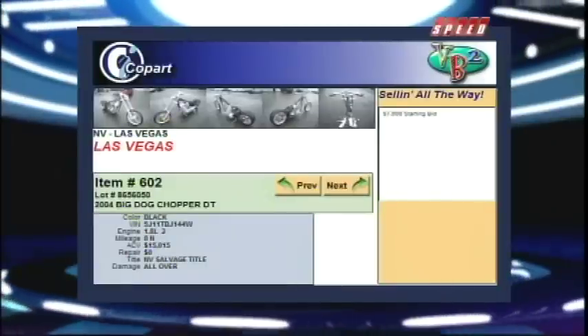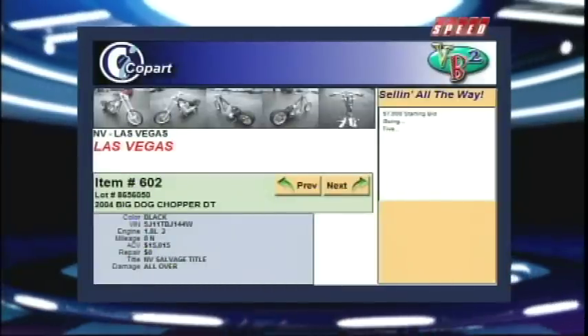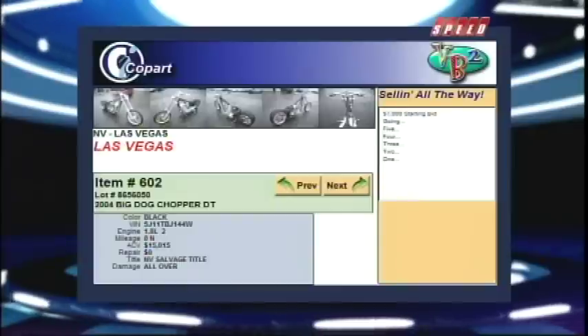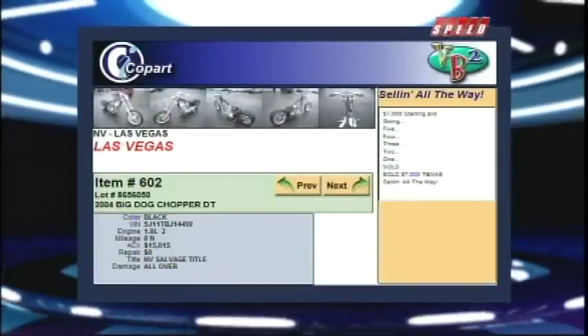Being a big motorcycle guy, seeing bikes like this one for sale — man, I kind of want it. This is a 2004 Big Dog Chopper. One nice-looking bike. These bikes are sought after all over the world. But the winner came from Texas and took it home for just $7,000.